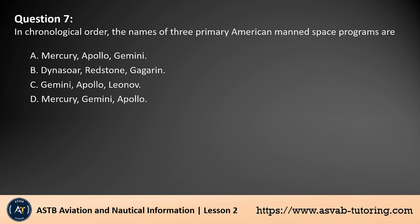Question 7. In chronological order, the names of three primary American manned space programs are: A. Mercury, Apollo, Gemini. B. Dinosaur, Redstone, Vigaran. C. Gemini, Apollo, Leonov. D. Mercury, Gemini, Apollo. The answer is D. The correct chronological order is Mercury, Gemini, and Apollo. The Mercury program (1958–1963) aimed to send the first Americans into space. The Gemini program (1961–1966) focused on spacewalks and rendezvous techniques. Finally, the Apollo program (1961–1972) achieved the first moon landing in 1969.